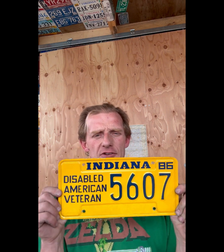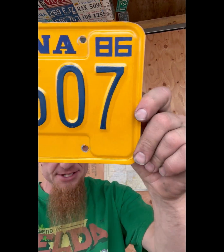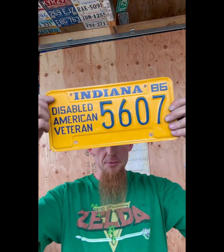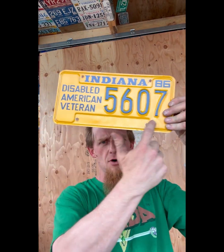What's next? Same colors, yellow and blue - Disabled American Veteran, 5607, 1986 Indiana. They're still stamping their plates - kind of cool. Looks like a dog bone now - maybe we'll call that the dog bone plate. We're gonna throw that boy up there.